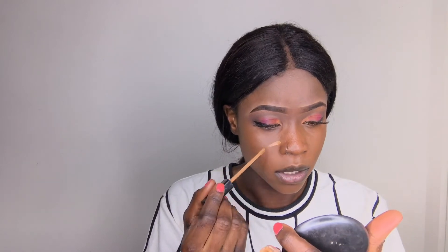For my concealer I'm going to be using my Maybelline Arm 30 Cafe. This is the best drugstore concealer, I'm telling you. You can get it from Kmart for only like $9, so hop on it ladies.